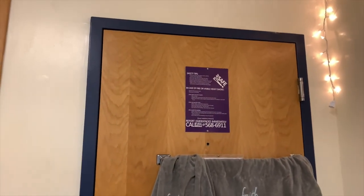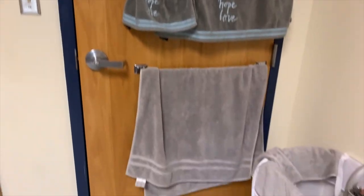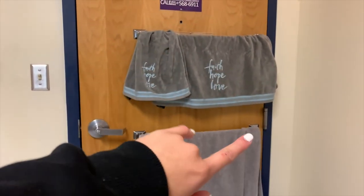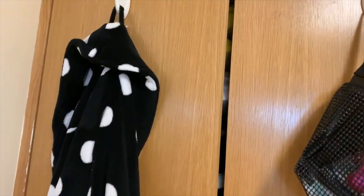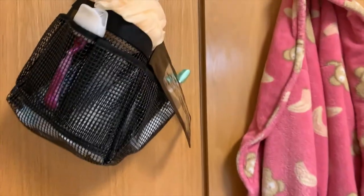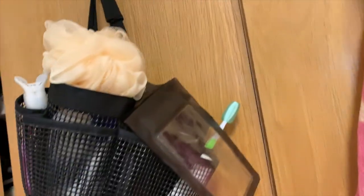Starting with the door that we cannot take off — it's like a fire thing. We have our towel racks; that's mine, that's my roommate's. I have my face towel and my bath towel. Then we'll go to the left. I have my shower caddy — I have to bring this around. I got this from Bed Bath and Beyond; it just has all my shower stuff, bath stuff, toothbrush, and all that.